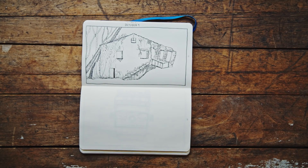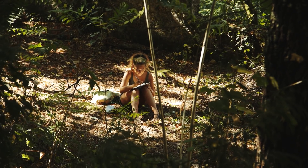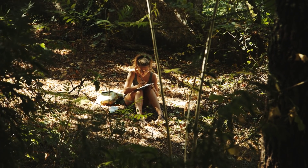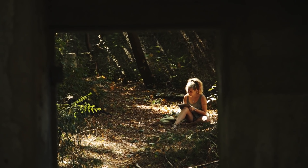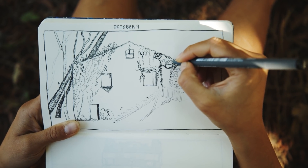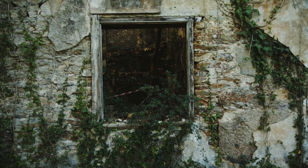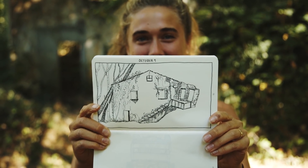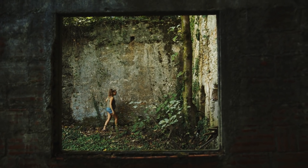I remember so specifically the nervousness I had trying to draw the stairs because there was a tree blocking my view, and it was one of the first times I took artistic license to modify the scene in front of me instead of drawing exactly what I could see. I remember feeling my confidence grow as I explored a slimmer-tipped pen to capture the ivy growing on the walls, and my delight at rendering the scene in less than an hour compared to some of the first drawings that took almost three.